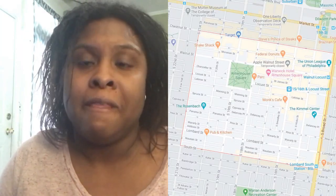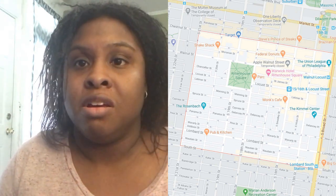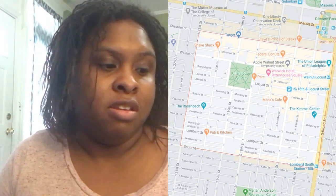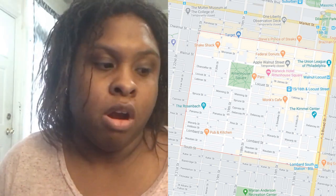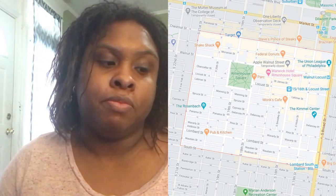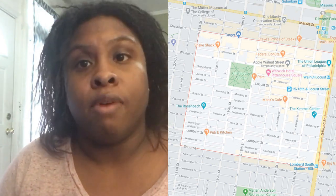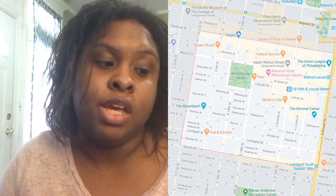Number five is Rittenhouse Square, located right in Center City. It's a huge park where people go to walk, take pictures, and enjoy festivals, farmers markets, and pop-up fairs. There is a shopping district between Walnut Street and 18th Street. Rittenhouse Square is known for alfresco dining, local boutiques, small galleries, and restaurants. The median sales price is $849,000.